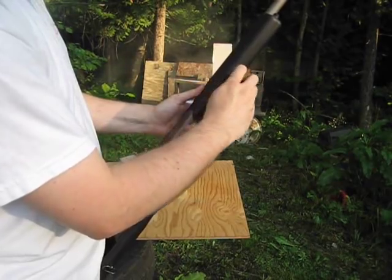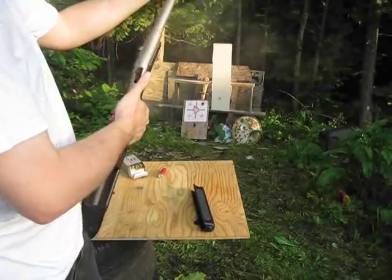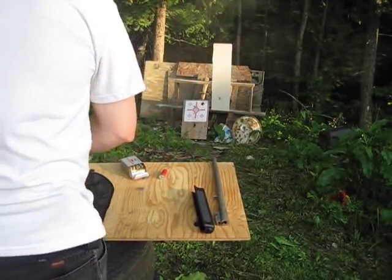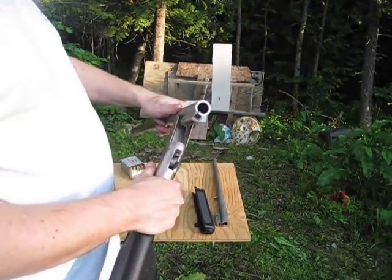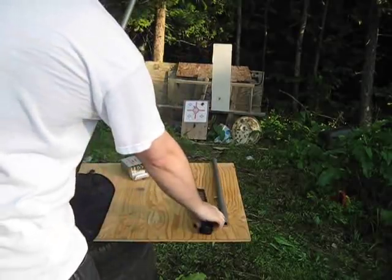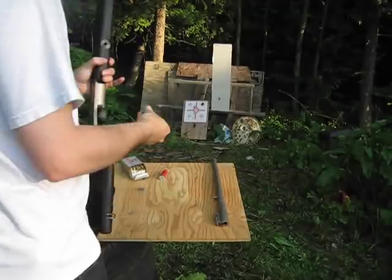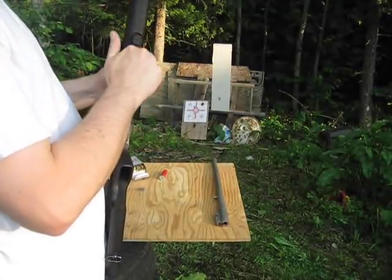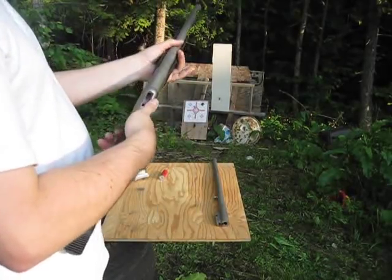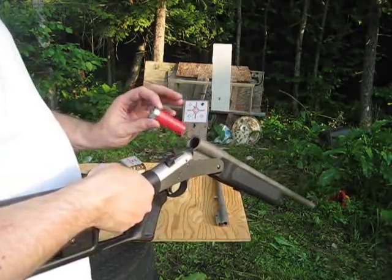Take out the thumb screw, remove the barrel, and attach the other barrel. This one is 12 gauge, up to 3 inch.